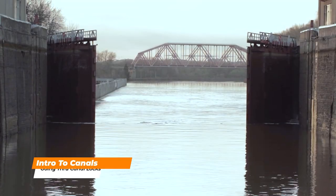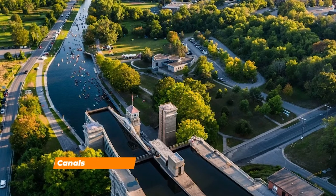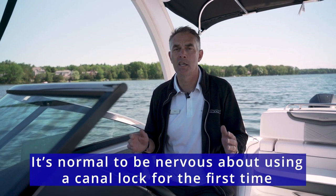In a lot of areas around the world there are canals that join lakes and rivers. There are lots in the northern US, tons in Europe, and probably all kinds that I've never heard about. So we're going to go through a lock today and show you what it's all about, because people really get nervous when they go through a lock. It's essentially docking in an enclosed space with a lot of people watching.